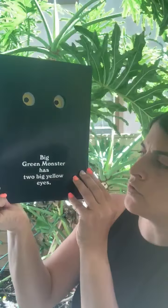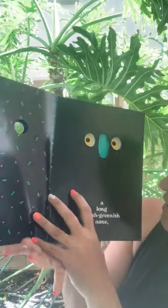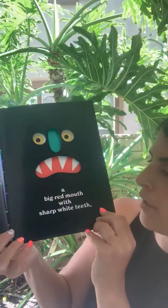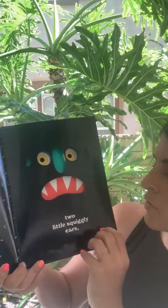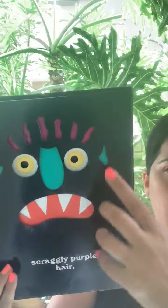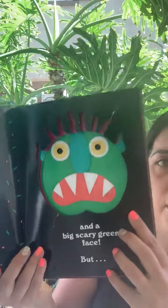Big green monster has two big yellow eyes, a long bluish greenish nose, a big red mouth with sharp white teeth. Ooh, what a scary monster. Two little squiggly ears. Can you see the ears? Scraggly purple hair. And a big scary green face.